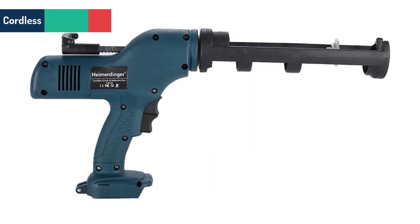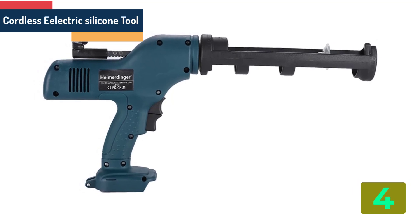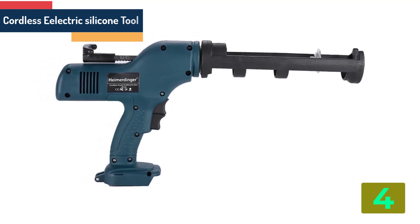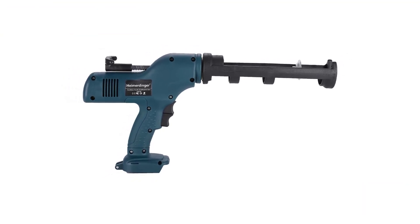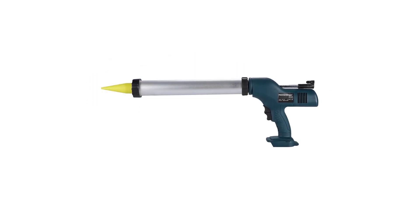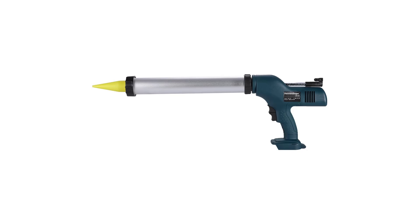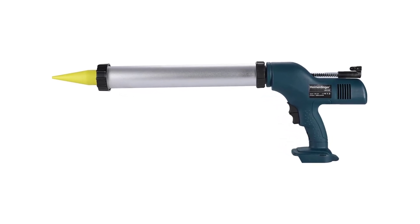Item number 4 is the Cordless Electric Silicone Tool. Specifications: Brand name: Heimerdinger. Model number: LB125. Motor type: brushed. Usage: construction, decoration. Size: 48.5 cm. Is customized: yes.